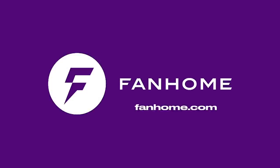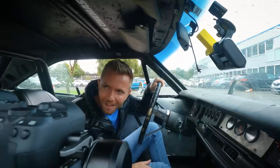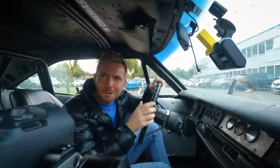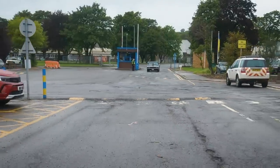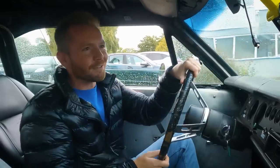Today's video is sponsored by Fanhome. Sorry about that — the left-hand drive confused me. Better go back to England; I've annoyed the Welsh.